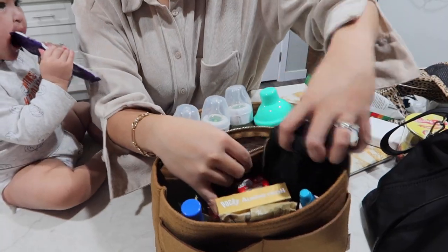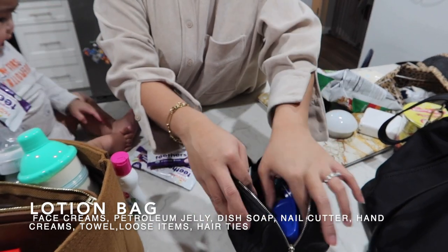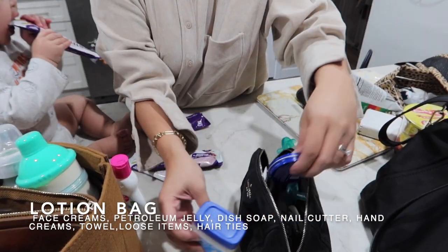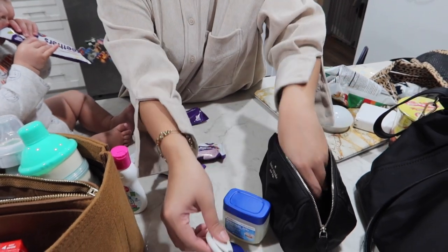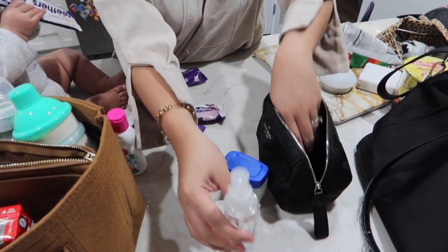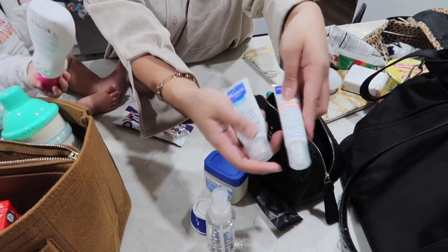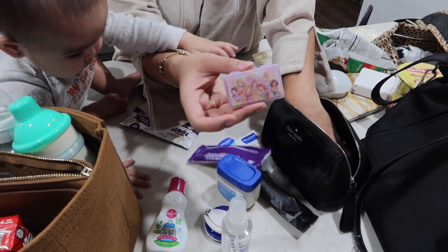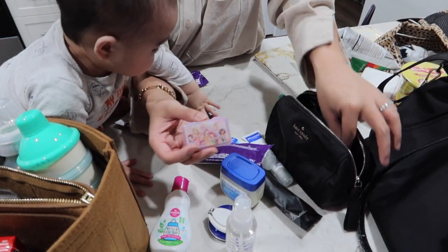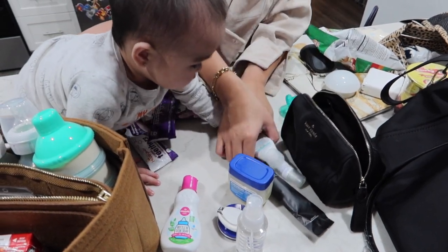This bag has ointments — petroleum jelly, hand cream, face cream, nail cutter, more alcohol spray, a towel, and more face cream. We also have hair ties and a reserve pacifier in case we lose the others.